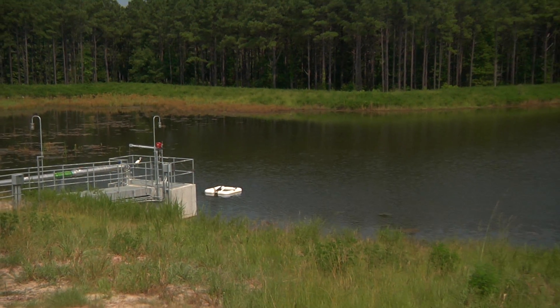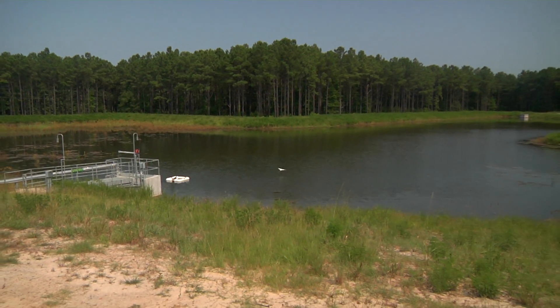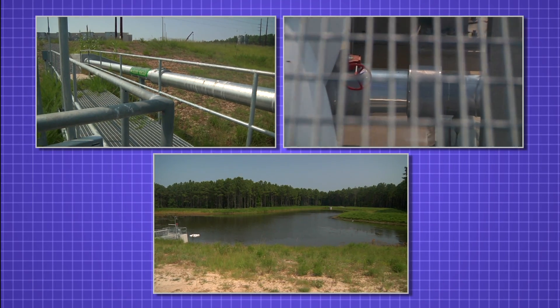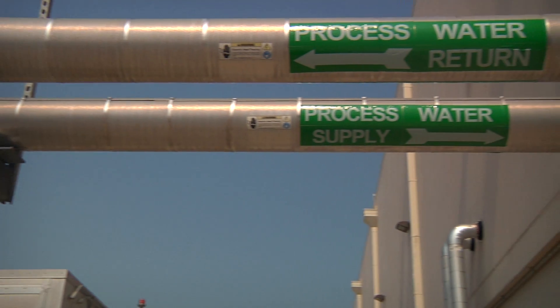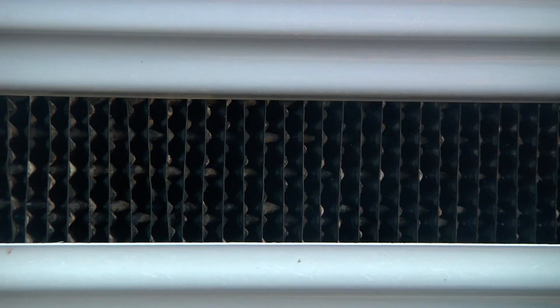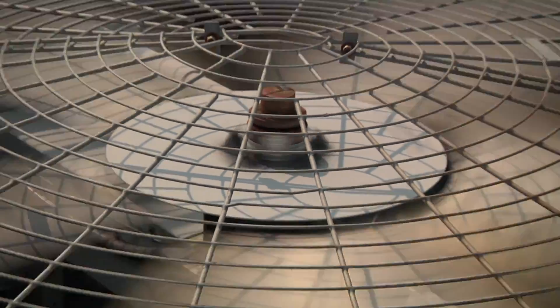In addition to operating data centers designed for security and data protection, Google data centers are designed for sustainability and energy efficiency. This is central to Google's commitment to being a carbon-neutral company. In 2009, Google announced that its data centers met energy efficiency levels that the U.S. Environmental Protection Agency projected only the most state-of-the-art data centers would possibly meet by the year 2011.